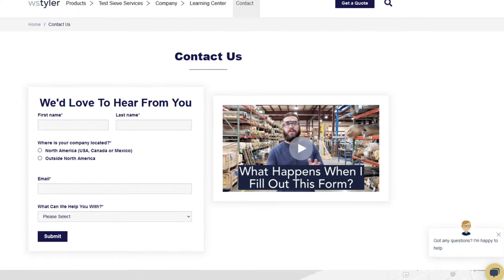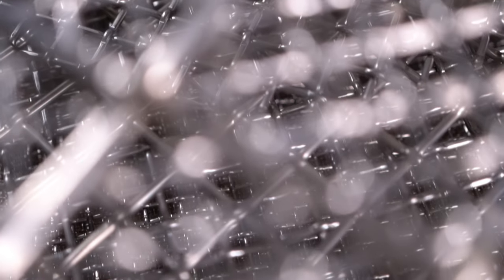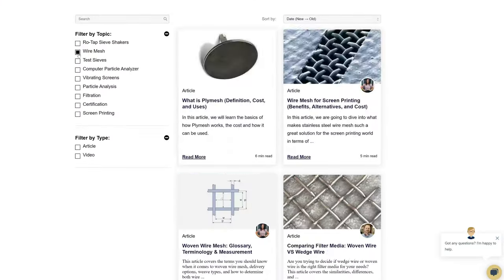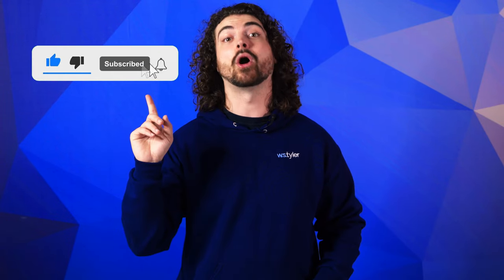Thanks so much for watching. If you have any questions, fill out a contact us form so we can answer your specific questions — just click the link in the description. And if you'd like to learn even more about woven wire mesh or our many products, we have a learning center filled with written and video content to make you an expert. Just click that second link and you'll be that expert in no time. And don't forget to click the subscribe button and ring that bell to keep up with all things WS Tyler. My name is Andrew Kotlar and I'll see you around in the next video. Bye for now.